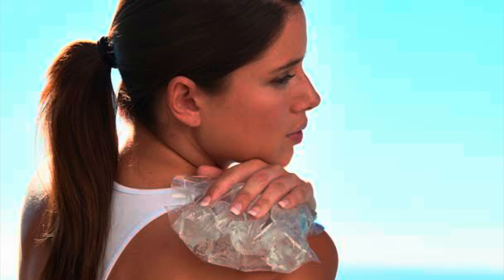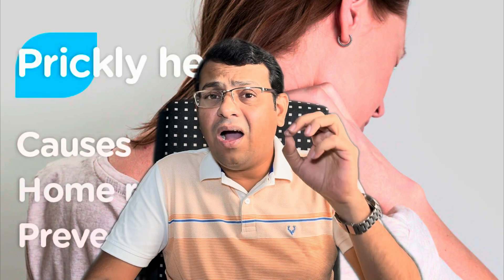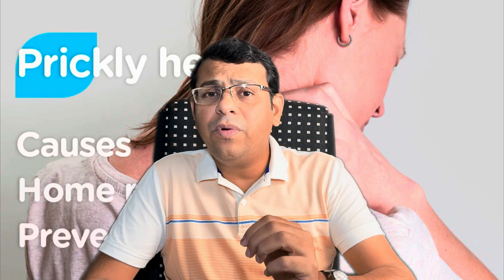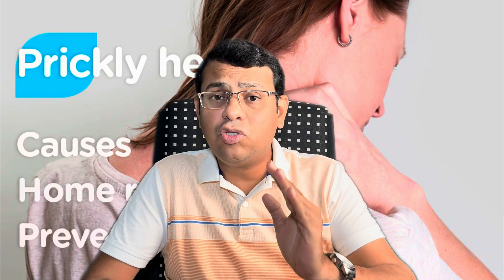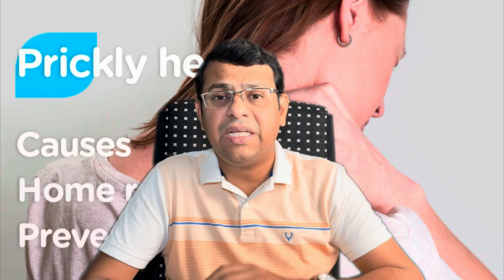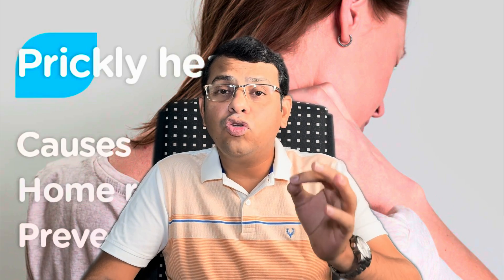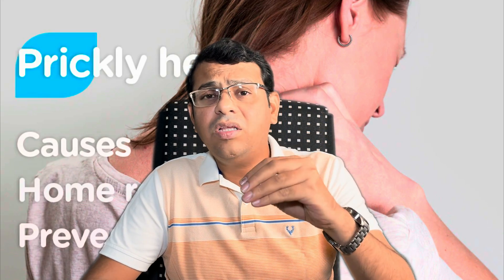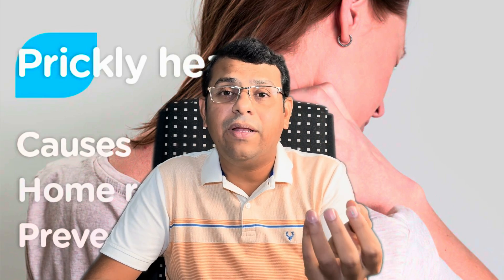Take frequent showers, especially with cool water, and use cool compresses to relieve stinging or itching. Avoid excessive soap use or use mild soap, because excessive soap can irritate the skin and increase itching and stinging. By following all these measures, we can try to prevent heat rash or manage it at home.